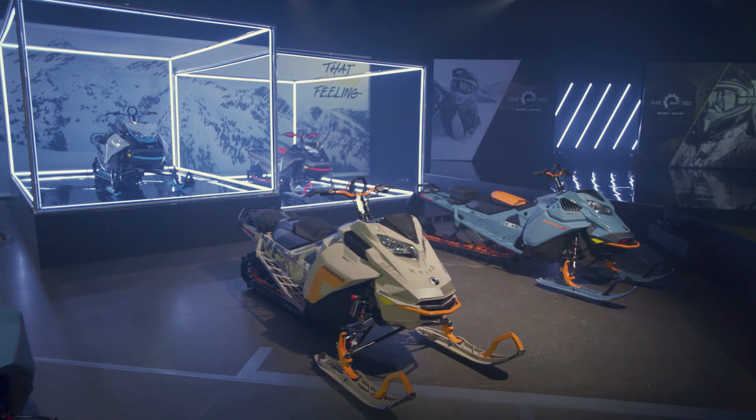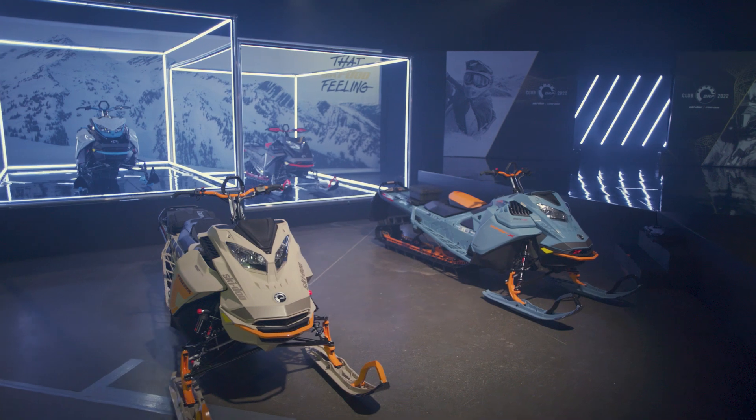Along with the awesome power, it delivers unheard ease of use for a turbo engine and incredible peace of mind, thanks to the factory-backed reliability. Again this year, you'll find it available on spring-exclusive models in the 2022 Ski-Doo deep snow lineup.